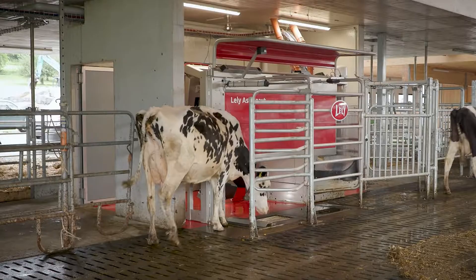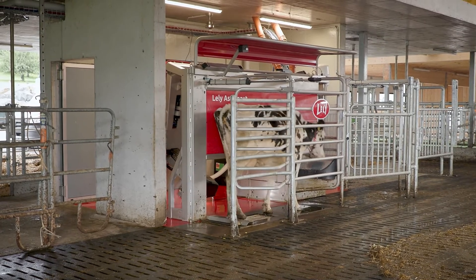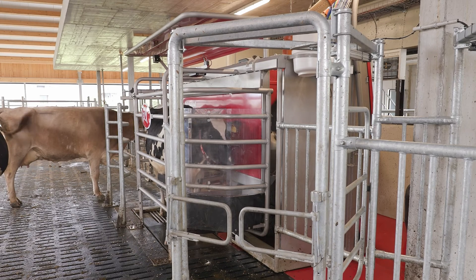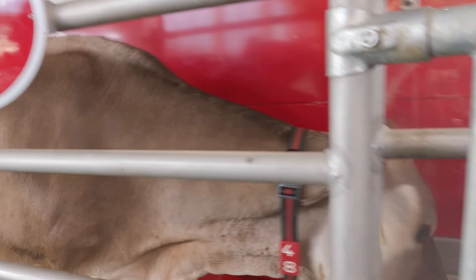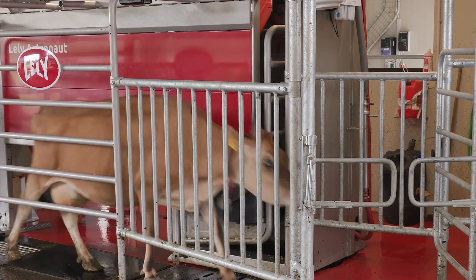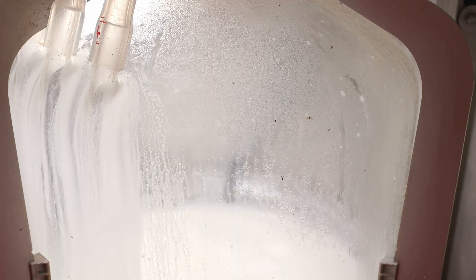The Lely Astronaut A5 is designed to offer a stress-free milking experience for cows. It operates on a voluntary milking principle, allowing cows to decide when they want to be milked. This freedom results in a more natural and comfortable environment for the cows, which can lead to improved health and higher milk production.